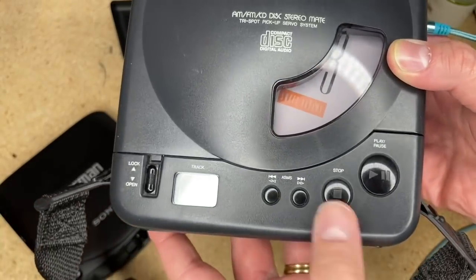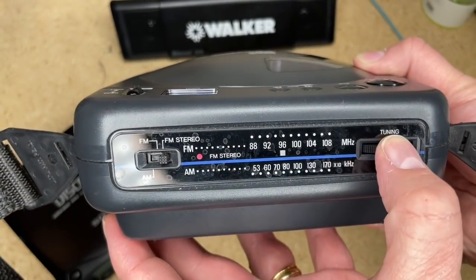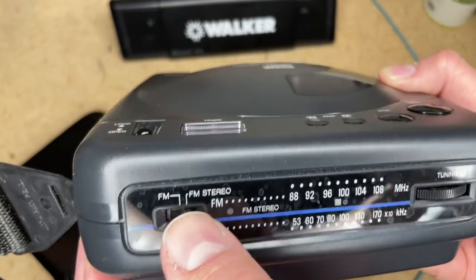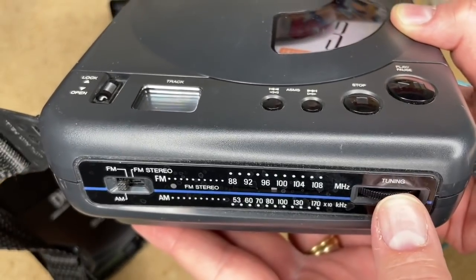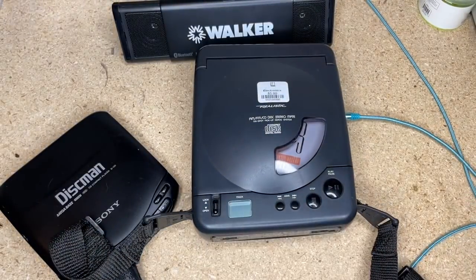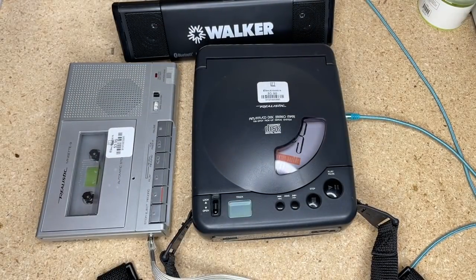Let's flip it to radio mode — we've got a nice analog radio. The CD player itself is very bare bones: you can search and skip, but there's no program mode, no bass boost. This is cool though — look at that stereo indicator light right there. Really cool. Let's flip it to AM. Obviously an analog tuner. Awesome. This is more exciting to me than even the miniature tape player.